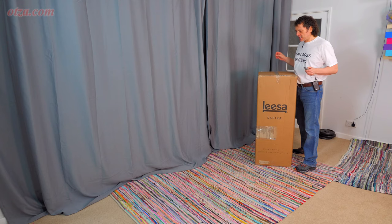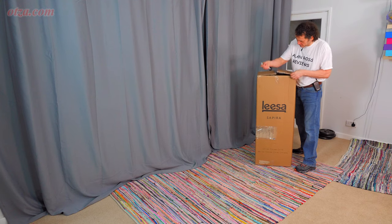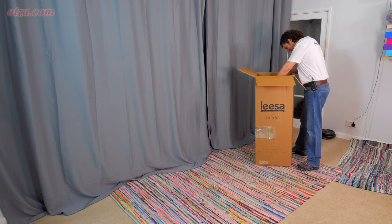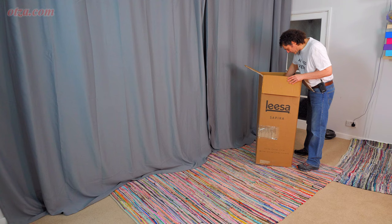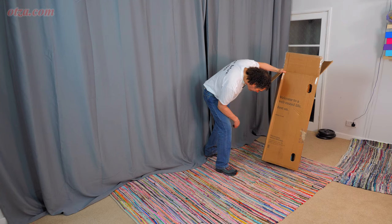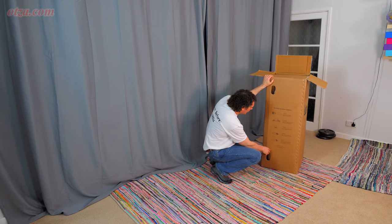It came by UPS. I'm on the first floor and they brought the mattress up — no problem. Sometimes companies say delivery is to your front door only, but I do always get mine delivered to my first floor door, and it hasn't been a problem for any of the mattresses I've tried. As I expected from the plain box, there's nothing else added — just the mattress itself. There are instructions actually printed on the box itself.